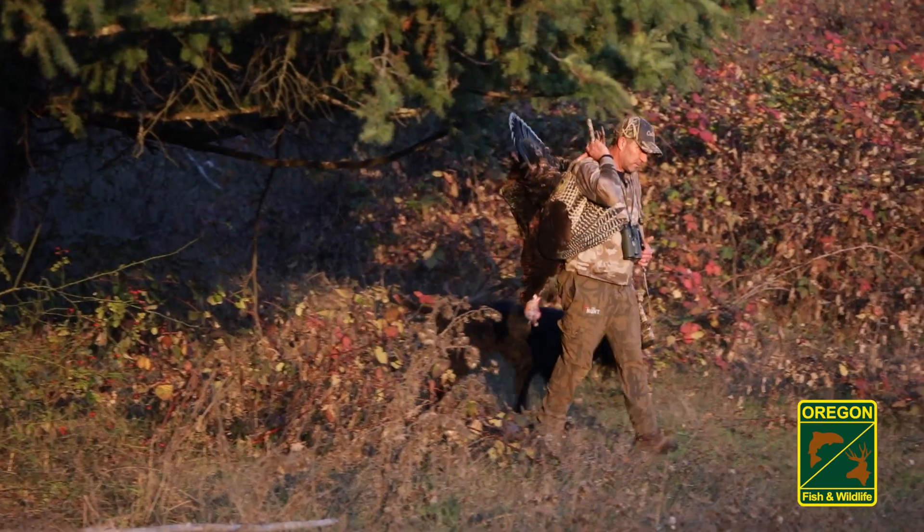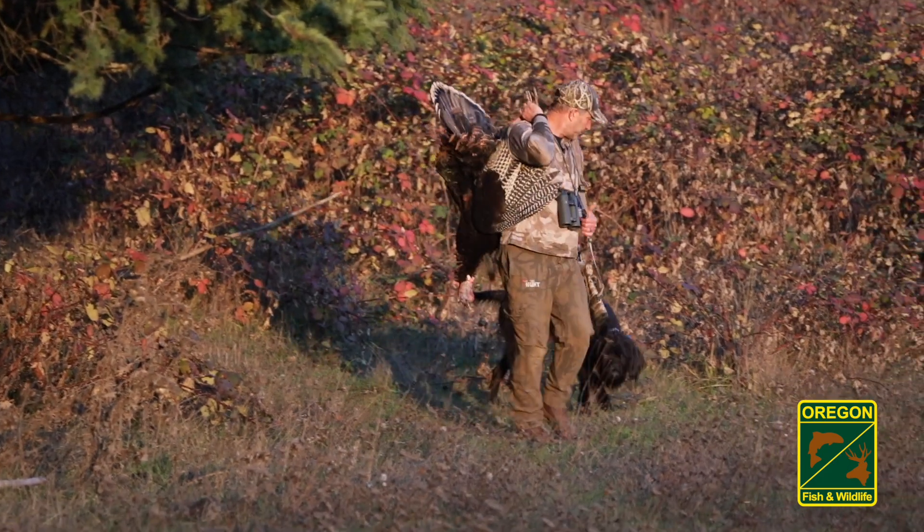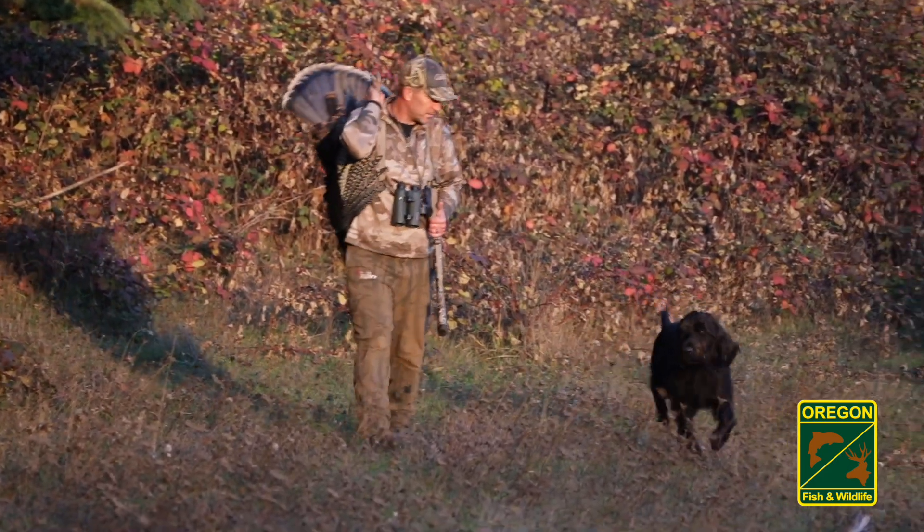Many turkey hunters eagerly anticipate the arrival of Oregon's fall turkey season, thanks to the variety of ways these birds can be hunted.